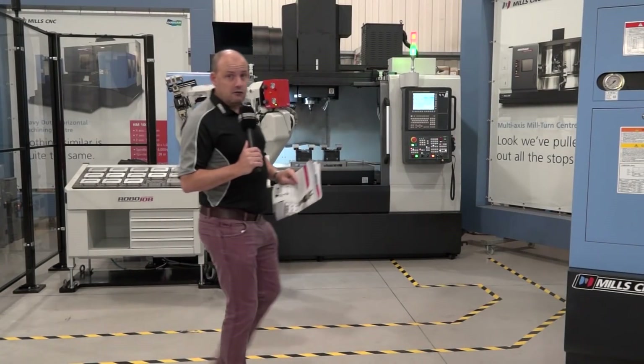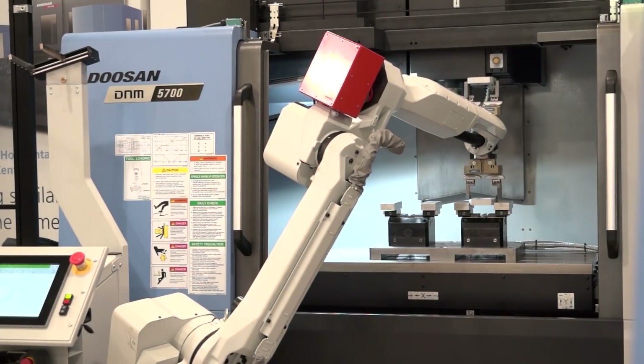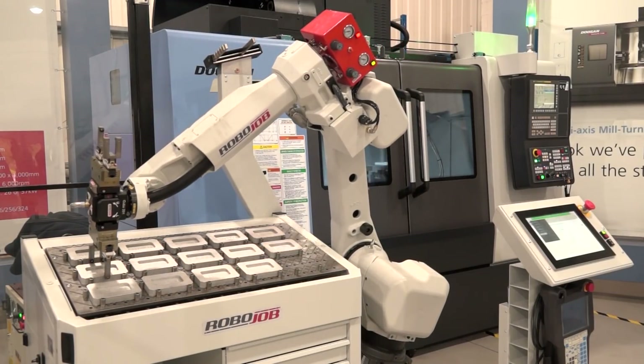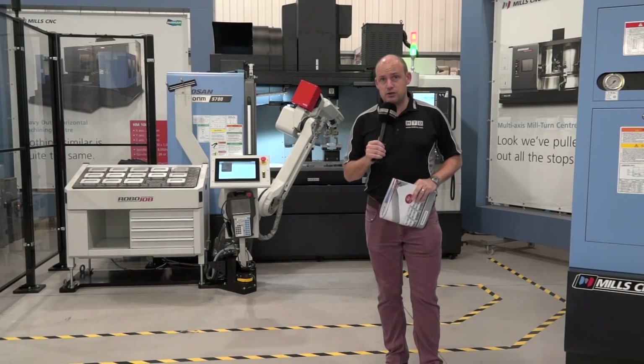And if your business is into productivity gains and automation, then you should come here either Wednesday or Thursday and check out this Doosan D&M 5700 working in conjunction with this RoboJob automation solution.